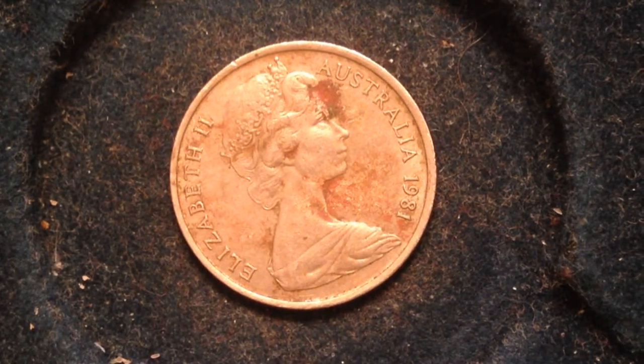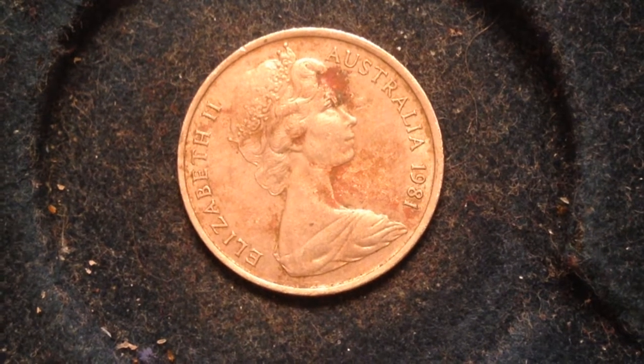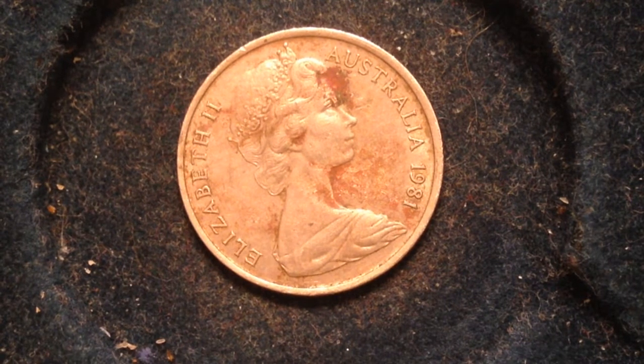Hello coin collectors, fans of the International Coins and Paper channel. Got another video for you here. This one comes to you from the country of Australia — this coin is the five cents.